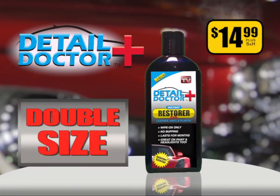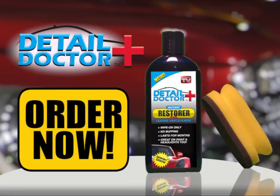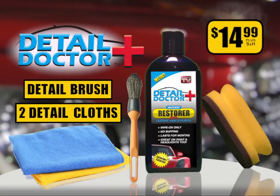Call now and we'll double the size — that's enough for two cars. We'll also include the Clean Hands applicator so you can restore your car in seconds. Order now and we'll also include two microfiber detailing cloths and the Detail Brush. You get it all — a $60 value for only $14.99. Order now.